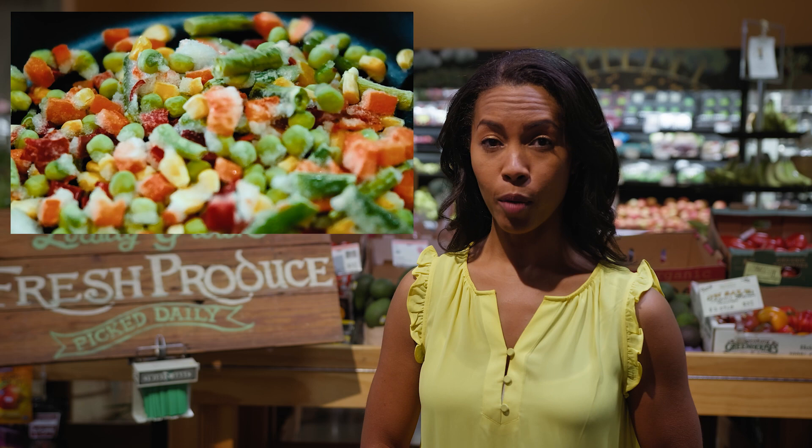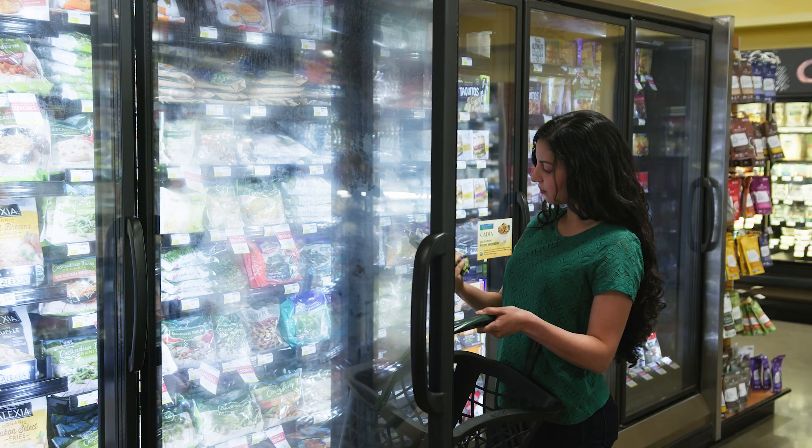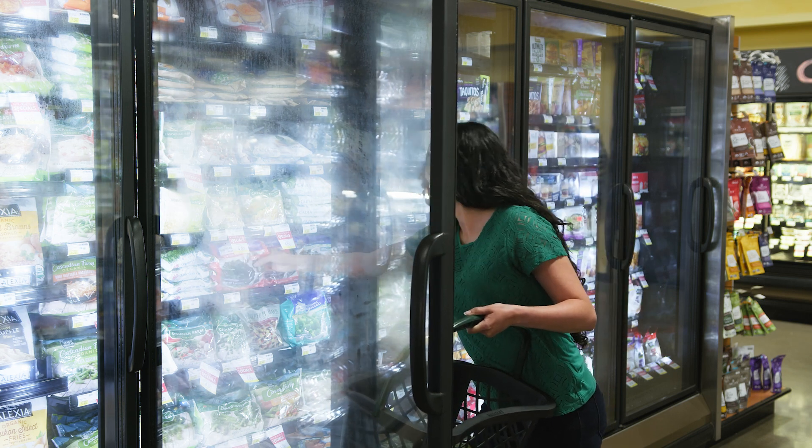But here's the secret. There are fresh, frozen, and canned options that offer both convenience and money-saving options. Here are some tips to help include all of those healthy foods and veggies without breaking the bank.